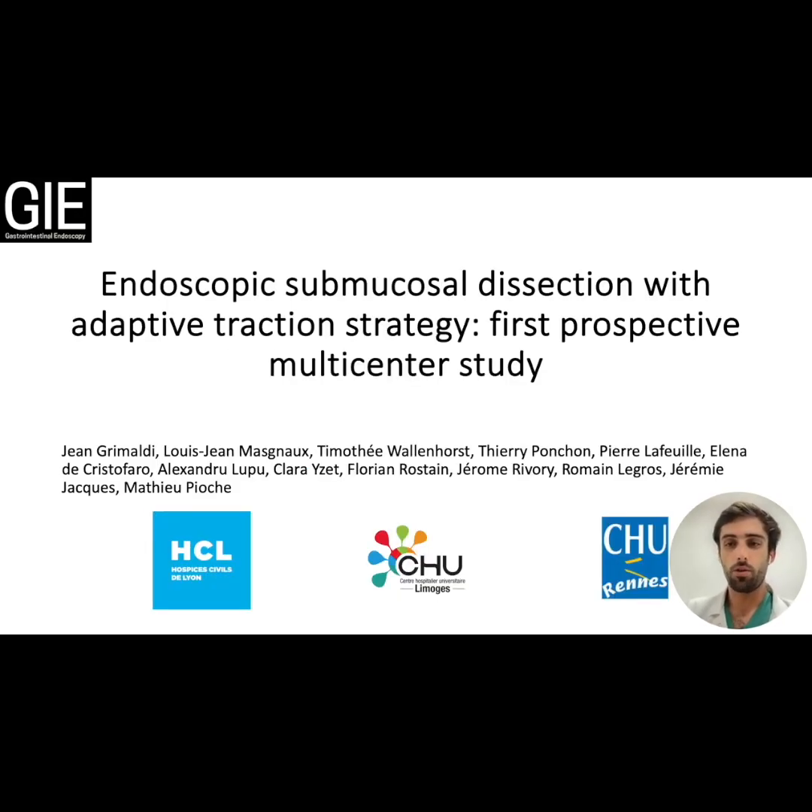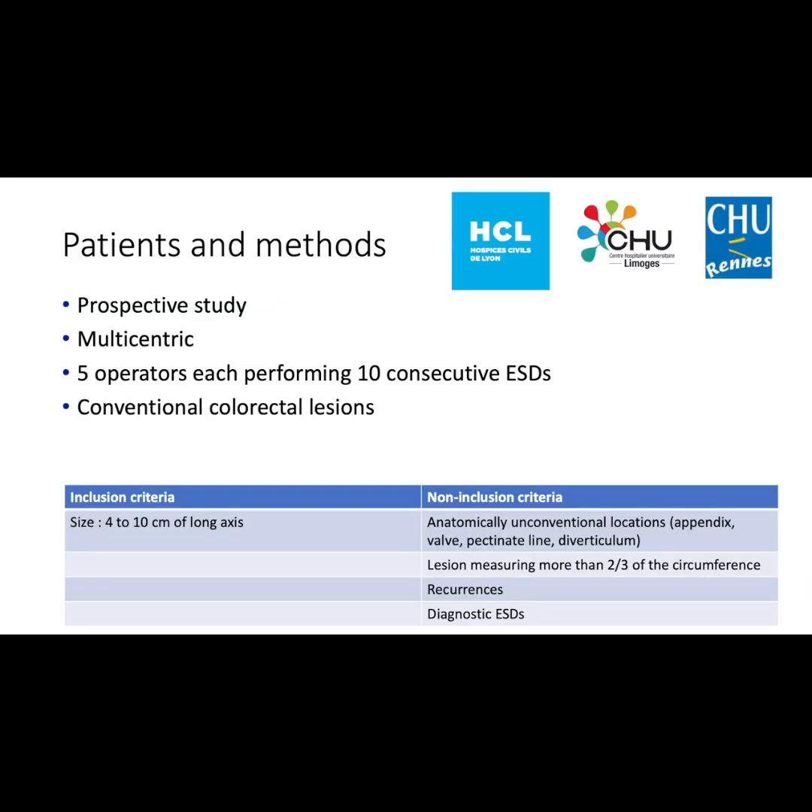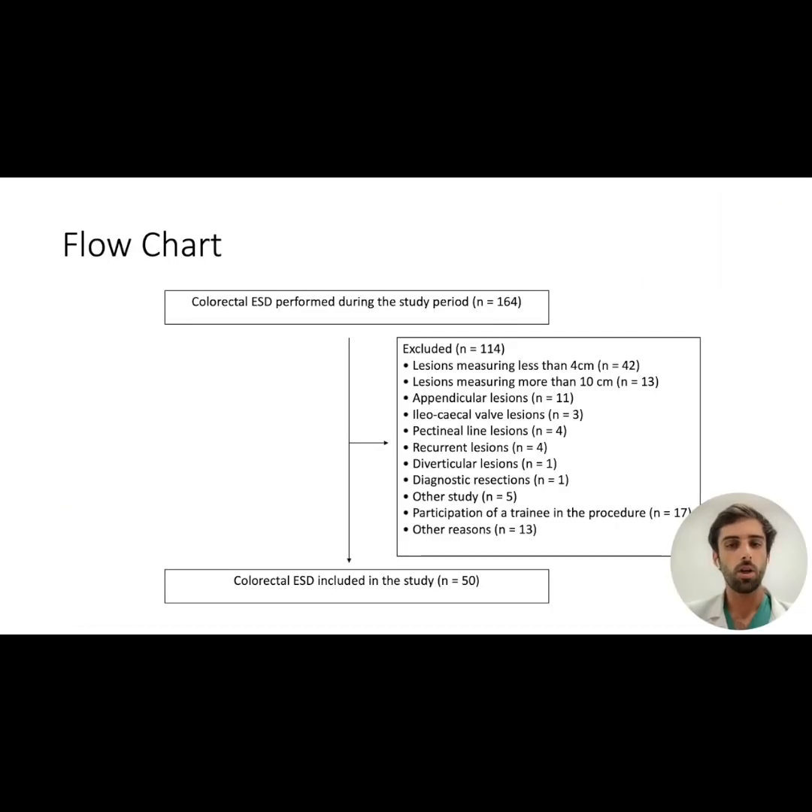We wanted to confirm the results of this first study in a prospective multicenter study in the French centers of Lyon, Limoges, and Rennes. Five operators each performed 10 consecutive ESDs of conventional colorectal lesions, defined by a size between 4 and 10 cm on the long axis. Non-inclusion criteria were lesions in anatomically unconventional locations — i.e., invading the appendix, the valve, the pectinate line, or a diverticulum — lesions measuring more than two-thirds of the circumference, recurrences, and diagnostic ESDs. During the study period, 164 colorectal ESDs were performed, of which 114 were excluded, mainly because their size was too small.